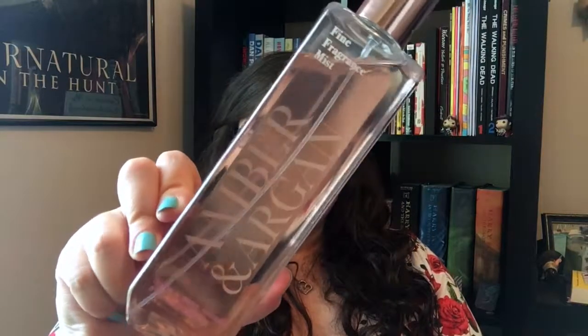Next is also from Bath & Body Works, and it is this Amber and Argan Fragrance Mist. It smells just really nice. I've been using it every day since I got it.